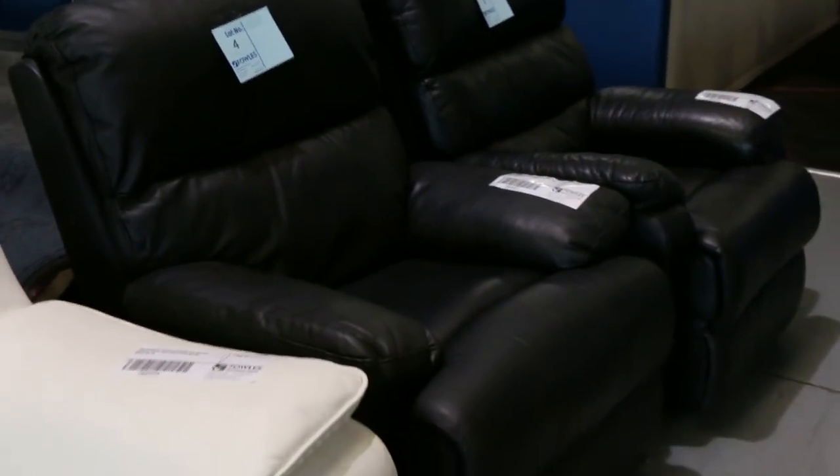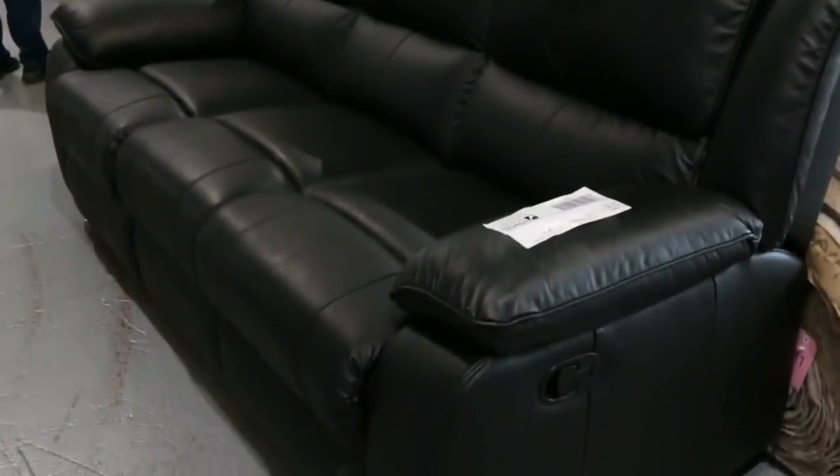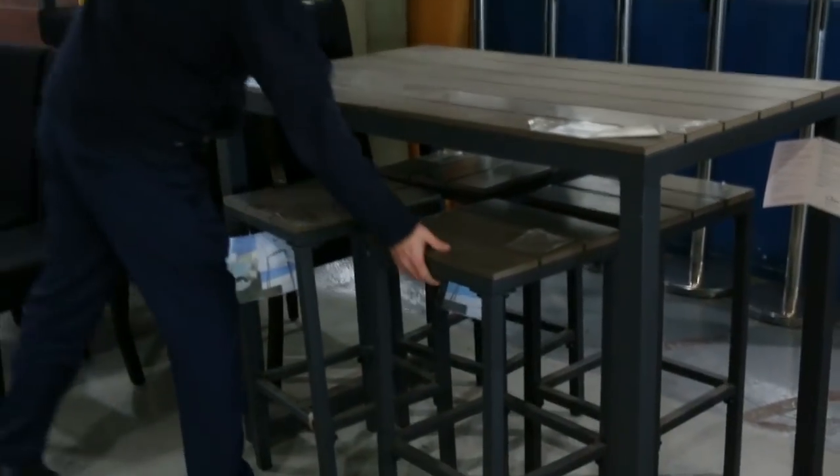The two smaller black singles and then there's a three-seater black with manual recliners as well. Beautiful furniture to start the auction, moving into some outdoor gear now.